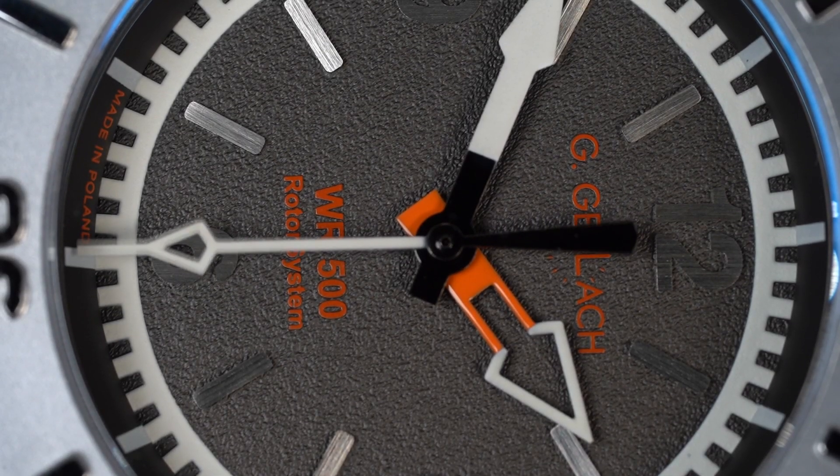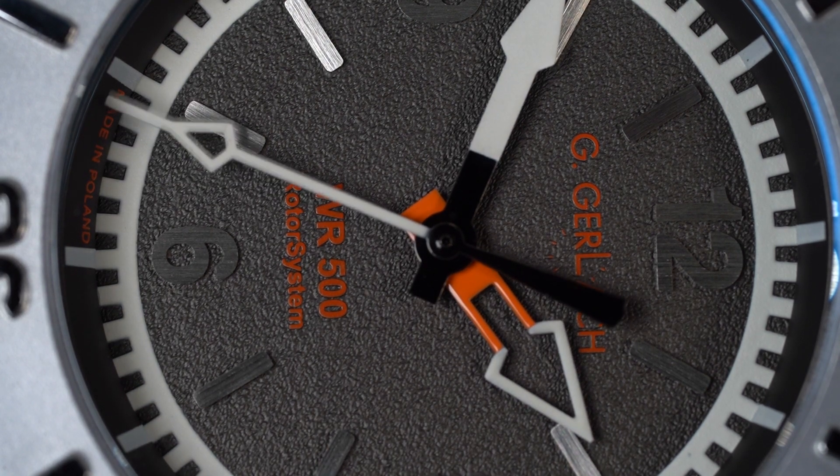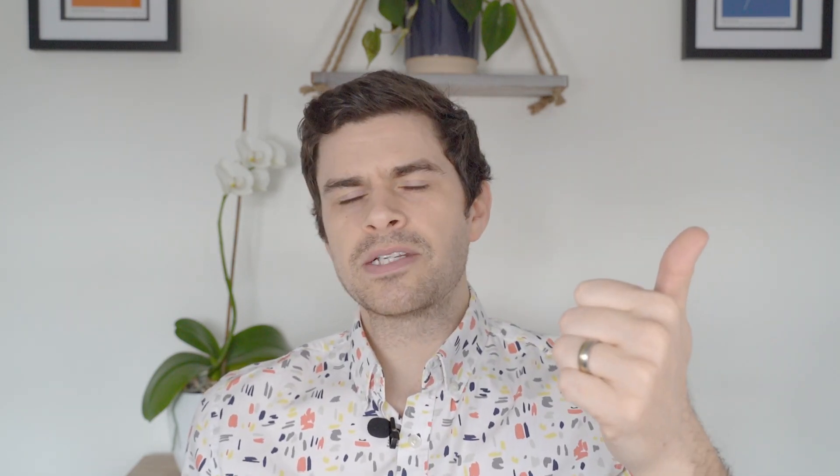The movement is the Seiko NH35 — the trusty old movement I see in probably about 90% of affordable divers at the moment. I'm starting to get a bit bored of it, but it's easy to see why it gets used so much: rustic, reliable, cheap. It's not exciting, it's not extravagant. The specs are so-so: low beat rate of 21,600 beats per hour — six ticks a second — 24 jewels, around 41-hour power reserve, hacking seconds hand, and automatic winding capabilities. I've tested this one and it's coming in at a really impressive plus 4.1 seconds a day, so I assume G. Gerlach have done some regulation, which is only a good thing.